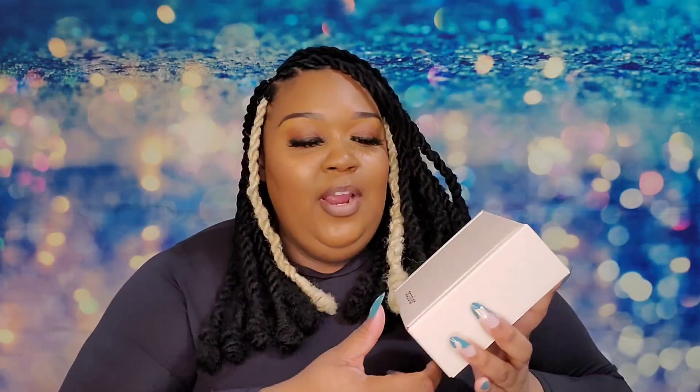The next fragrance I got from Dossier is Floral Grapefruit. This is inspired by Chanel Chance Eau Tendre Eau de Parfum. Y'all, this is one of my favorites — I actually have this perfume. This just smells so heavenly. This is how I caught my man — he used to always say oh, you smell so good.